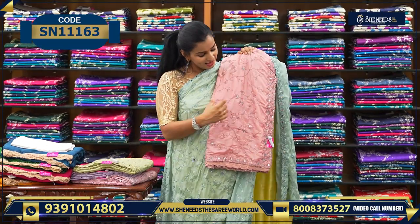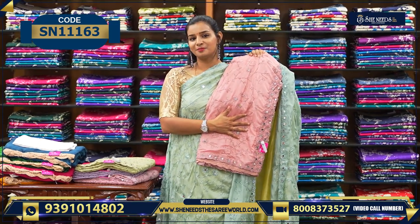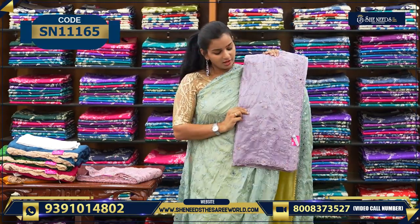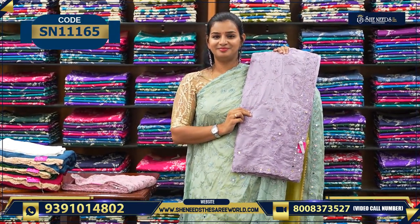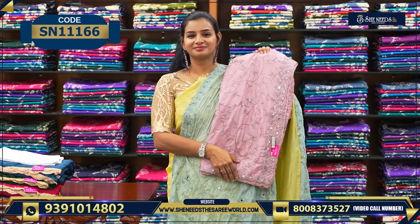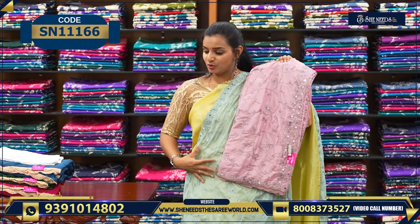Let's see the colors. This is one color — onion pink color. This is another nice light pista green color. A nice lavender color. And this is one more color. You can choose this variety.